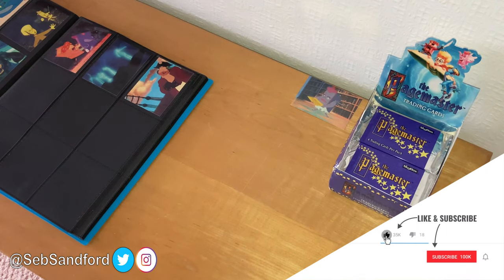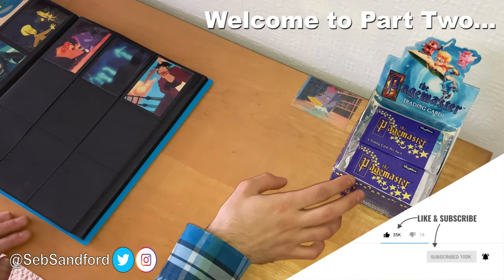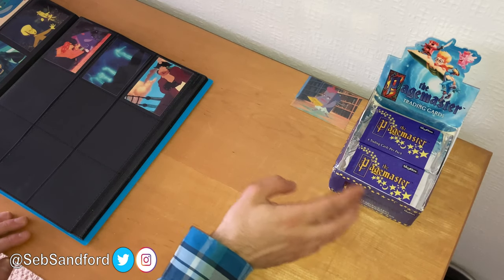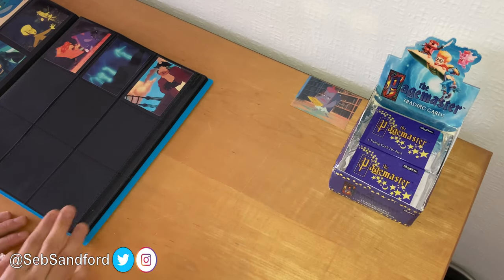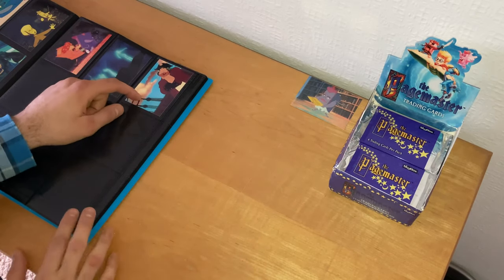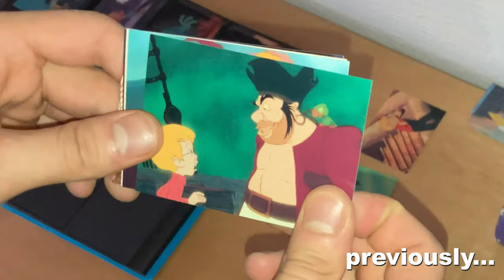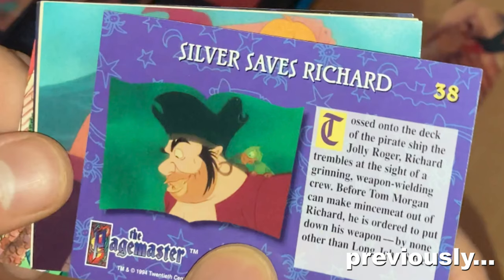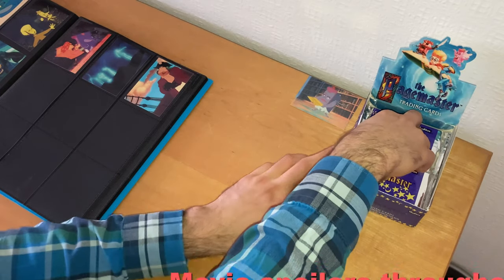Hey guys, welcome back. This is part two of my unboxing of the Pagemaster Trading Cards Booster Box — 36 packs per box, 8 cards per pack. If you missed part one, this is where we left off: Long John Silver, Richard Tyler, and the book Adventure heading into the Adventure section after their boat got crushed by Moby Dick into a million pieces. Now we're going on to the second half of the booster box.